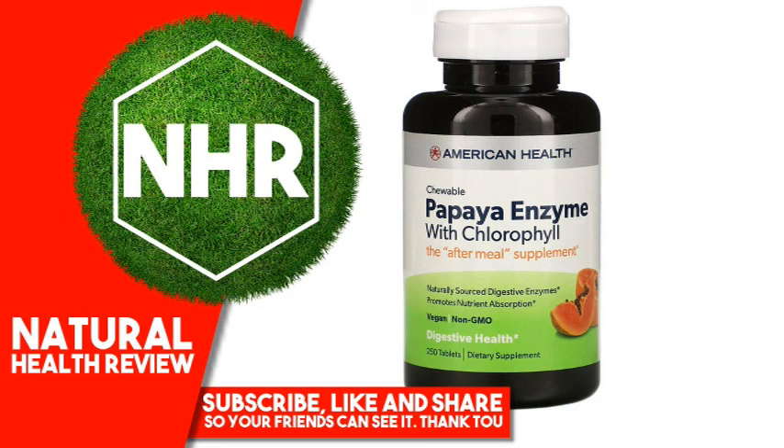Take this delicious, naturally sourced enzyme supplement regularly to promote gastrointestinal wellness while helping to reduce bad taste and sweeten breath.